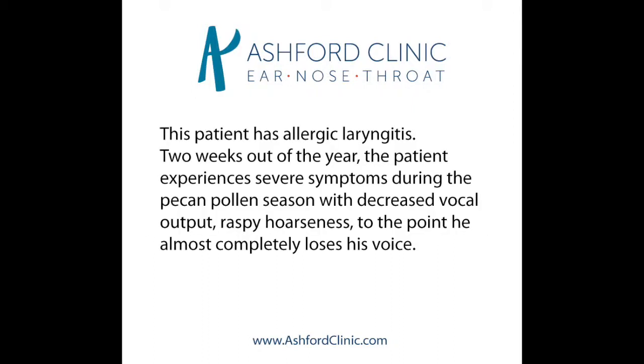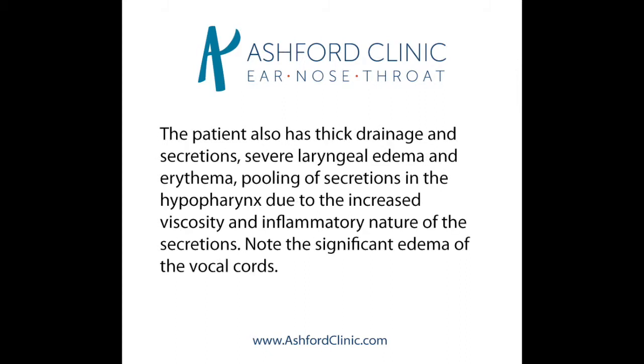This is a video of a patient's flexible laryngoscopy who presents for allergic laryngitis. The patient has severe pecan allergy and for two weeks out of the year during the pecan pollen bloom has significant postnasal drainage and throat irritation, becoming essentially aphonic during this period of time. However, during the remainder of the year is essentially asymptomatic with regards to these throat and voice symptoms. What we are going to see on this video is the significant thick postnasal drainage and laryngeal edema that results in the pecan allergy-induced laryngitis.